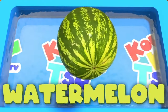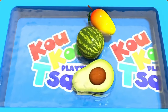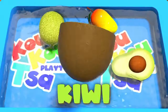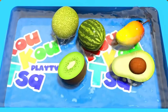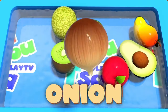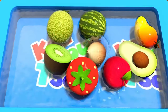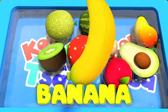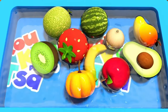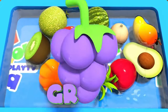Mango. Watermelon. Avocado. Melon. Kiwi. Apple. Onion. Strawberry. Banana. Pumpkin. Pineapple. Grape.